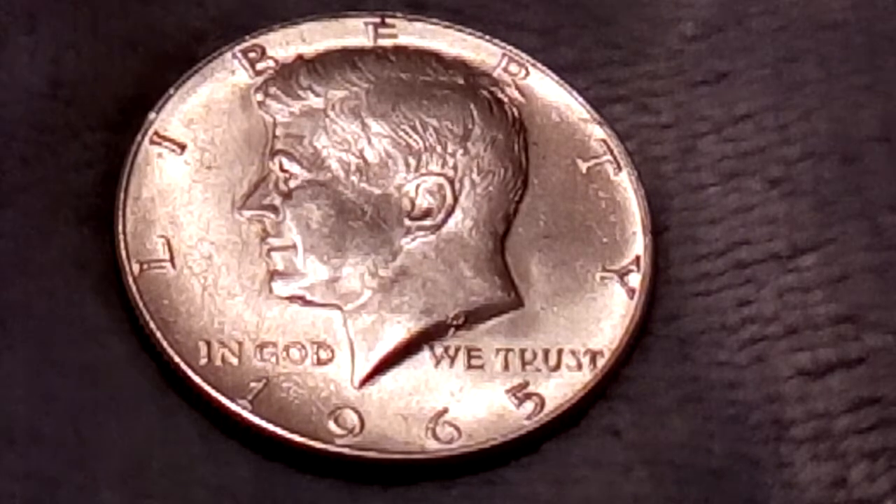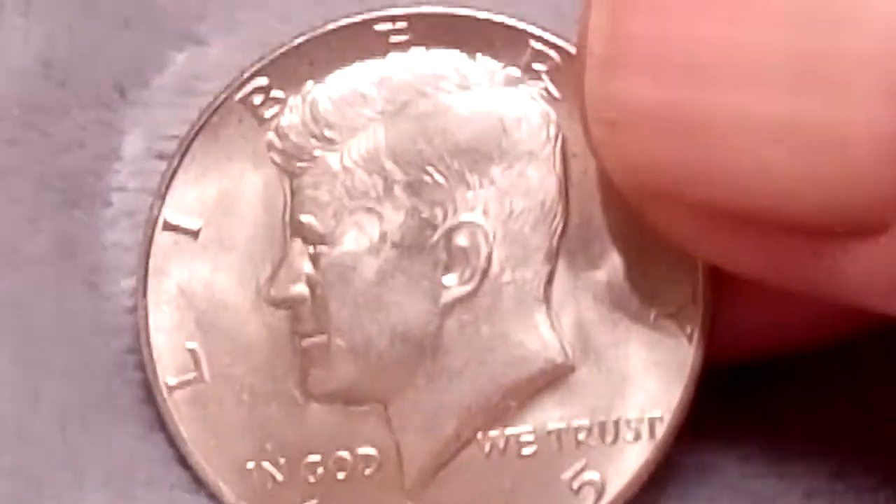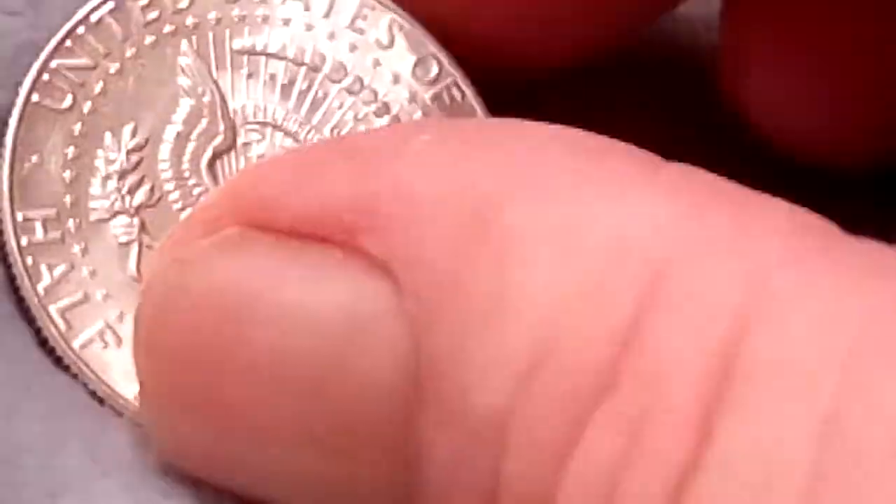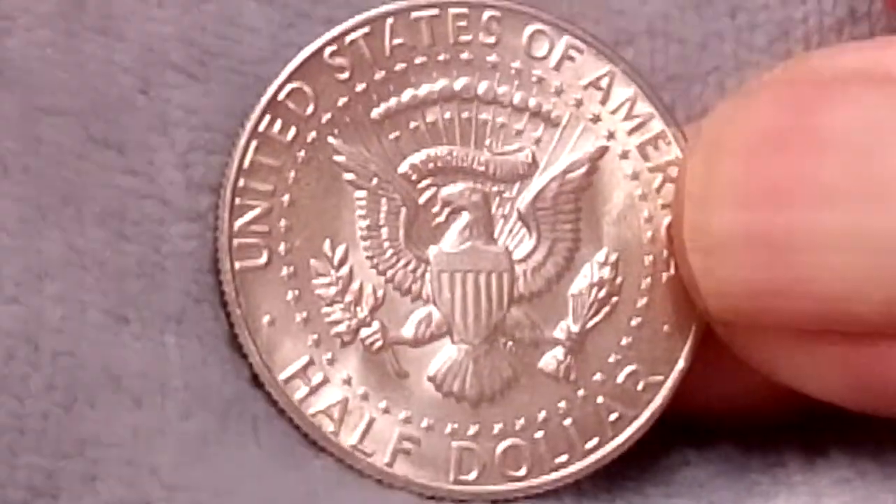Uncirculated 1965 Kennedy half-dollars are worth about $4 each, while SMS 1965 half-dollars are worth around $5. Here's a look at the front and back of the 1965 Kennedy half-dollar.